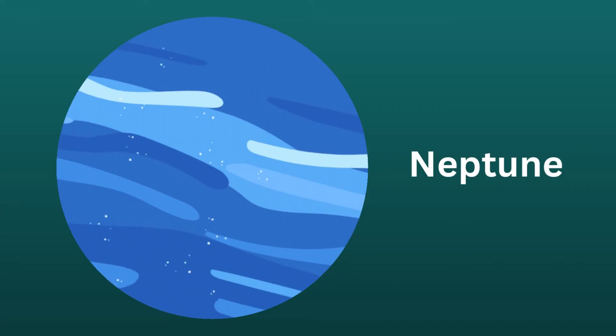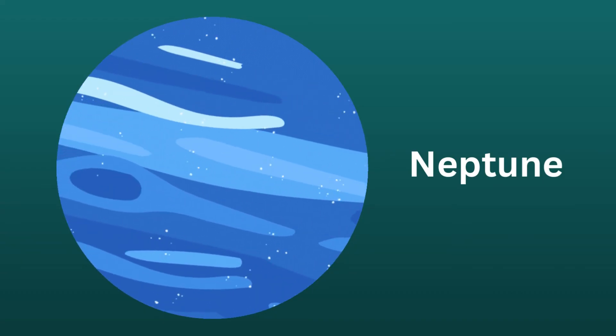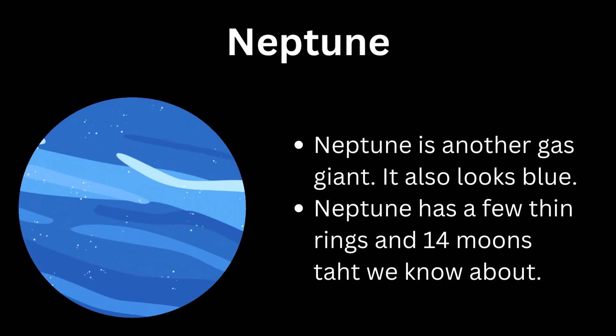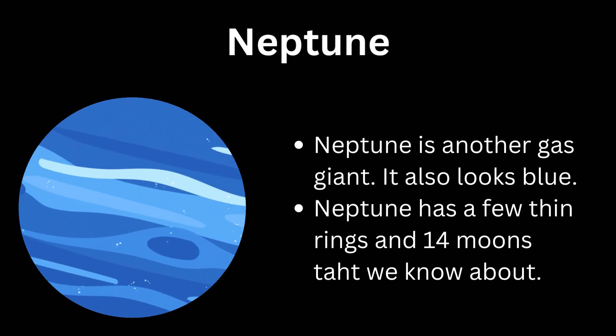Very similar to Uranus is Neptune, the eighth planet from the Sun. Neptune is another gas giant. It also looks blue. Neptune has a few thin rings and 14 moons that we know about.